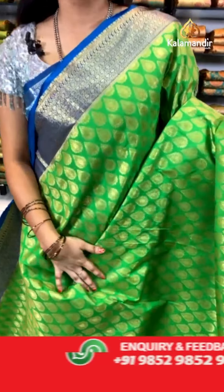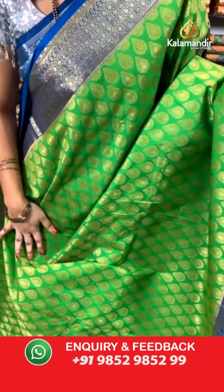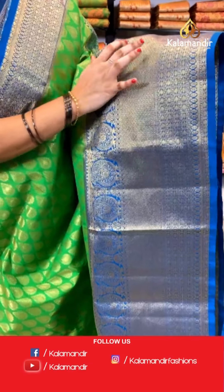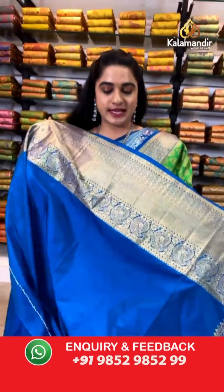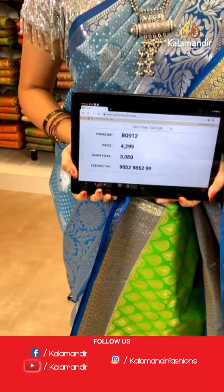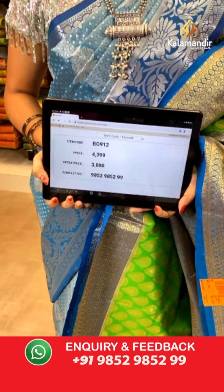Parrot green and dama blue combination. All over the body we have got drop shaped booties in golden zari. Contrast border with geometrical brocade and oval shaped rudraksha weave in golden zari with parsley booties. Contrast pallu with cross polka dots and cross lines in golden zari, paired with a contrast plain blouse. Saree code B0912, actual price ₹4,399, weavers price ₹3,080. Thank you Madhumita Acharya ji, good morning!